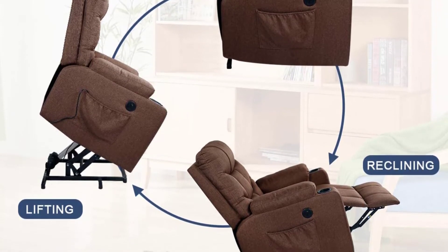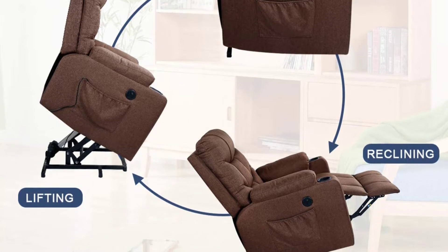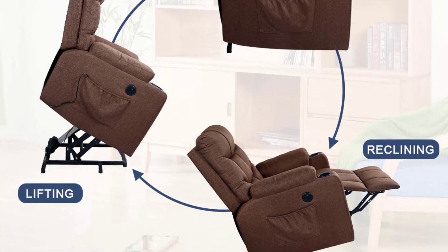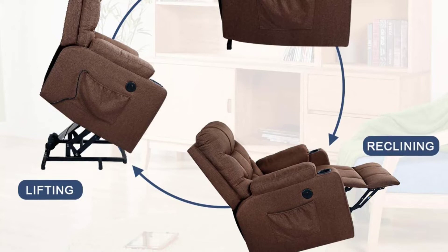The recliner is available in five fantastic color options and has thick padding everywhere. You can stash the massage remote and other stuff inside the pocket. The alloy frame makes it robust, and the textile material is easy to maintain.